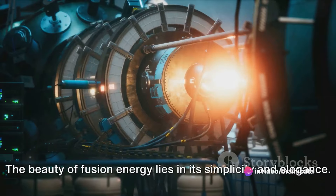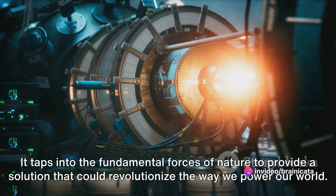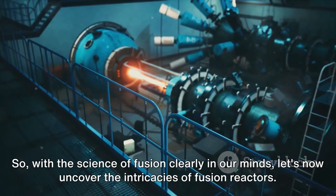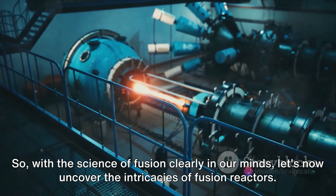This energy can be harnessed to generate electricity, providing a clean, safe, and virtually limitless source of power. The beauty of fusion energy lies in its simplicity and elegance — it taps into the fundamental forces of nature to provide a solution that could revolutionize the way we power our world.